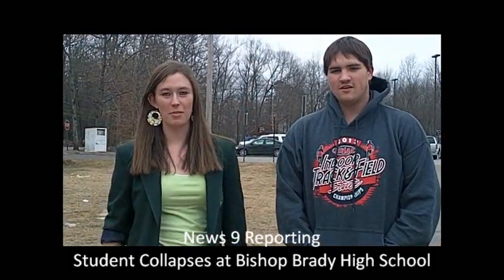I now have Jake Saxon, a student at Bishop Brady High School, here with me. What did you see of the situation? Well, I personally didn't see what happened, but I heard someone passed out during E-Block, in anatomy class.